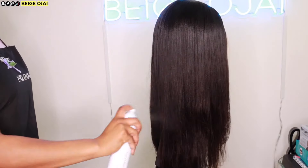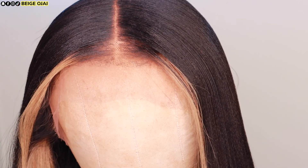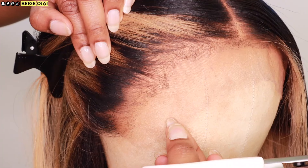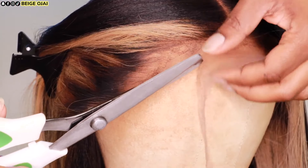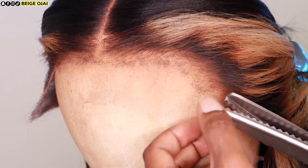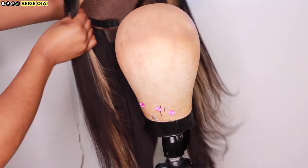Now I'm grabbing a pair of scissors and cutting the extra lace down the center to make it easier to remove. Then with a pair of pinking shears, I am going to carefully follow the natural curvature of the hairline — making sure not to cut into the kinky edges but following the natural shape of the hairline to get rid of that extra lace for install.